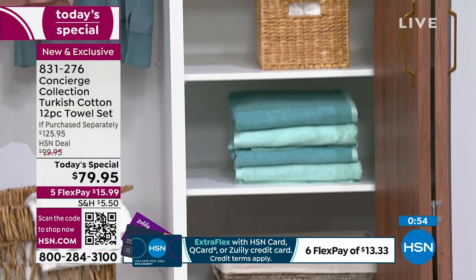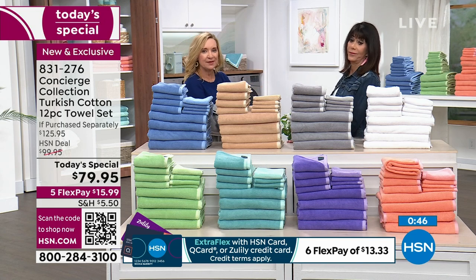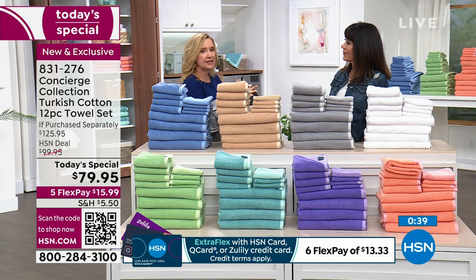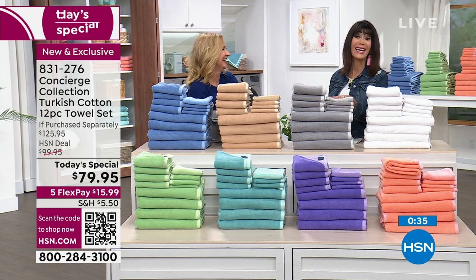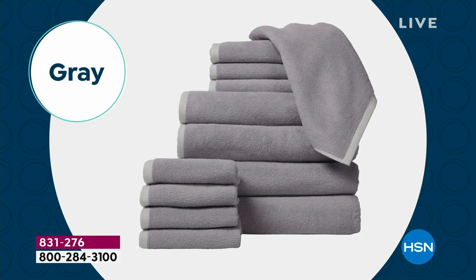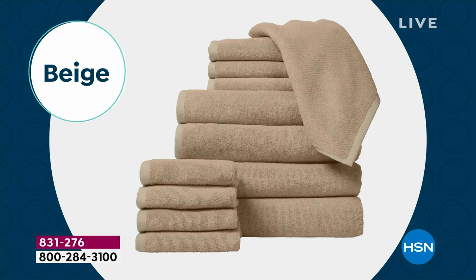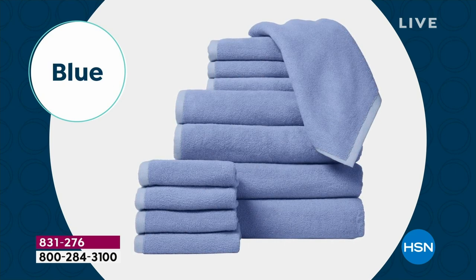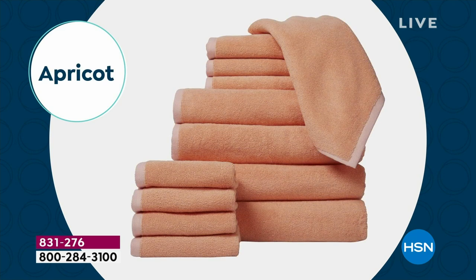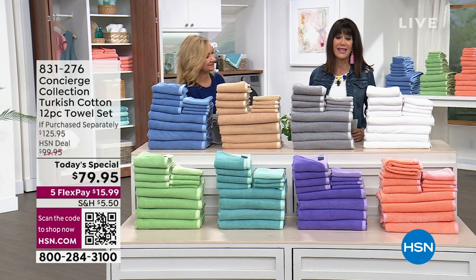When you invest in the things you use every day and make them better, it pays off. Think about the difference between an acrylic sweater and a cashmere sweater — night and day. Same with Turkish towels: the absorbency, quick-drying, durability, softness — everything you could want in a towel, times 12. All the colors: crisp white, gray, soft green, beige — definitely the most popular with fewer than 200 left — blue, aqua, lavender, and apricot. Call 831-276 to get them home.